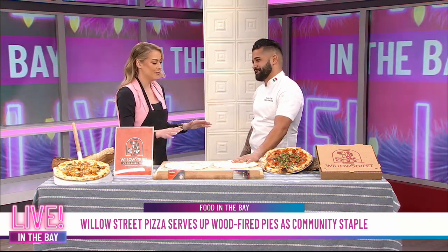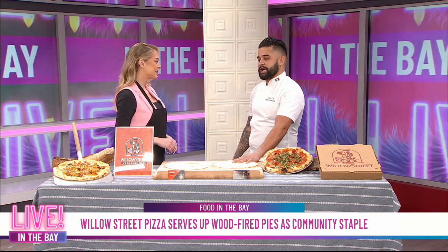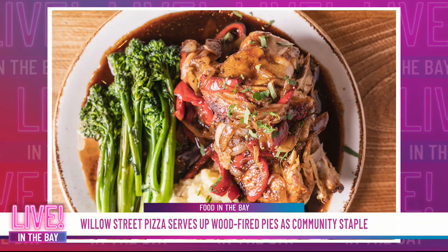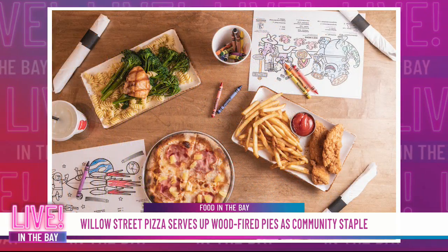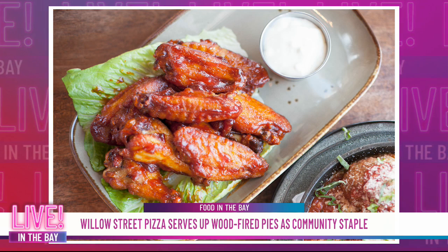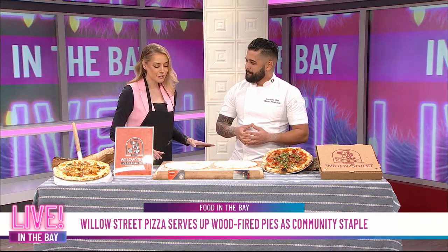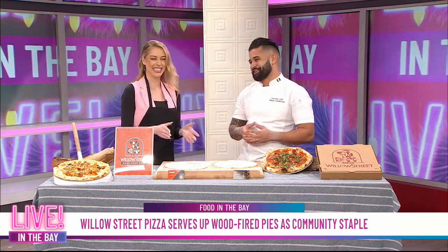One final question — what do you hope people take away from their experience at Willow Street Pizza? As the executive chef, there are some amazing values at Willow Street Pizza. We've been serving the communities of Willow Glen and Los Gatos for 30 years. It's very family friendly — kids eat free on Tuesdays, half-off bottles of wine on Wednesdays, and specials every other day. You can come in with a tie or in your pajamas, and we're going to treat you like family. Thank you so much, Hisham!